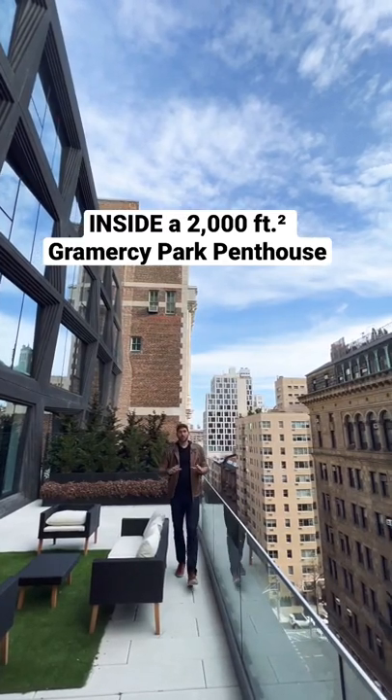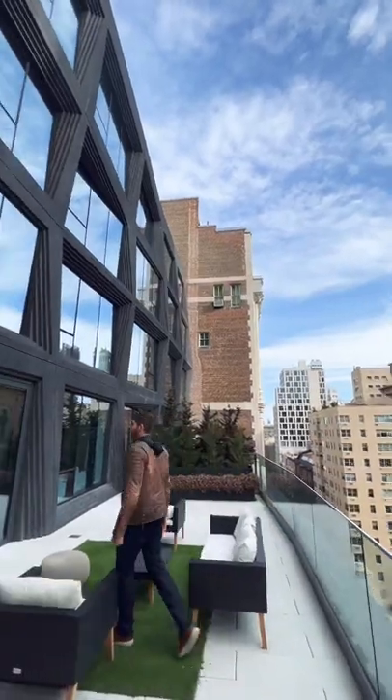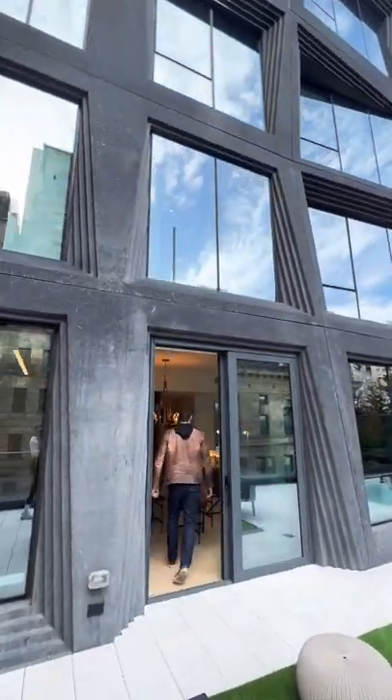This is a tour of a three-bedroom, 2,000 square foot apartment in the heart of Gramercy Park. Come check it out, starting with your 1,000 square foot outdoor terrace, which leads into the heart of the apartment.